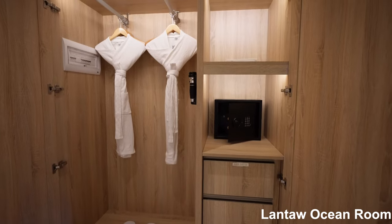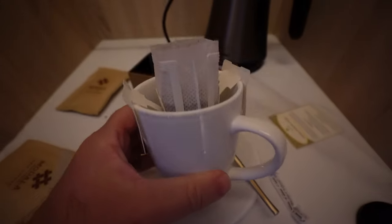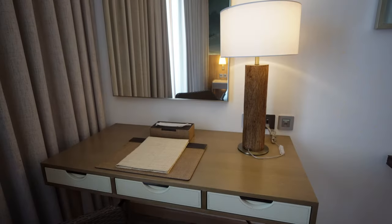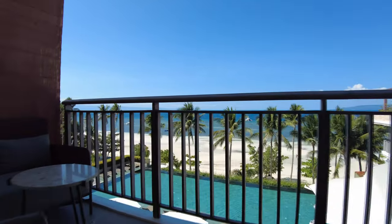The deluxe ocean view is the same room setup — king bed or two bed configuration. All the rooms come with water and juices in the mini bar. What I love is the coffee drip sachets — so much better than instant coffee sticks. Inside the rooms are basically the same; you're paying for the view difference. These are the best views you'll get from a room here.